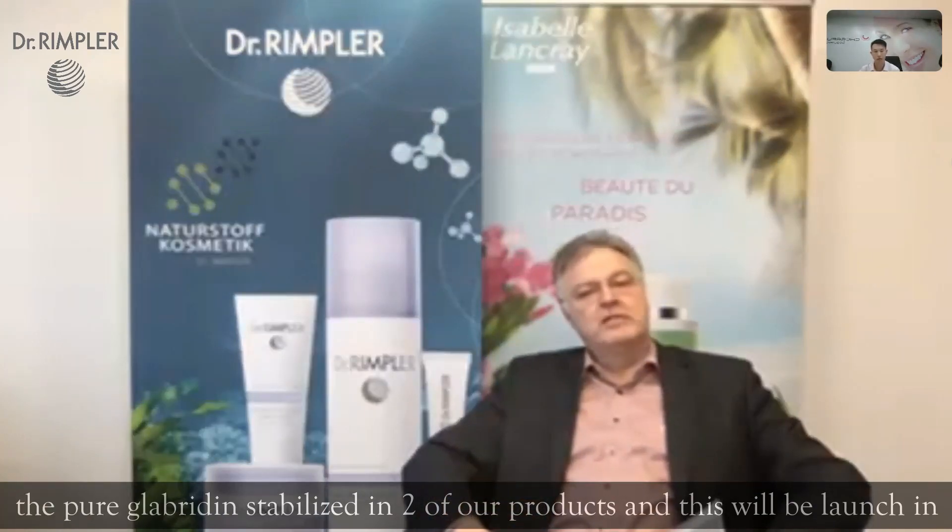We are now in a position, after two years of research and development, to use pure glabridin stabilized in two of our products, and this will be launched in May or June in Malaysia. Thank you.